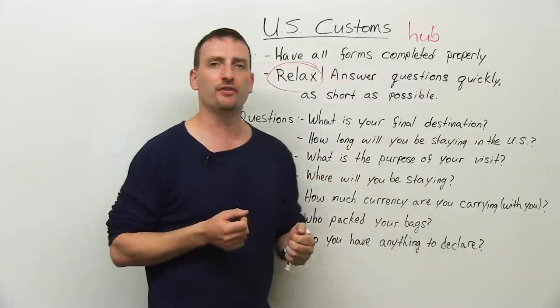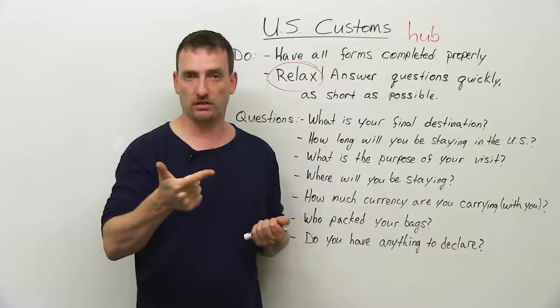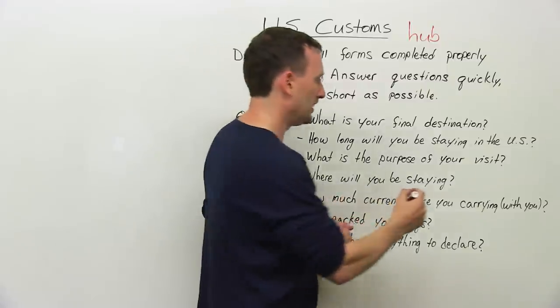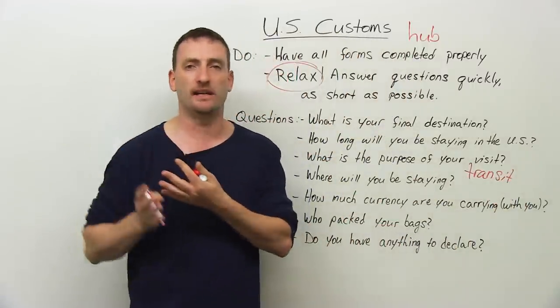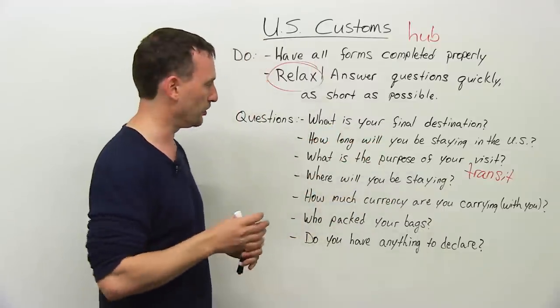What is the purpose of your visit? Why are you here? To visit family, work or business, tourism, vacation, or transit. I was there just for transit — transiting. I was just catching a flight to my next place, which is Canada. I was just here to transit. No problem.